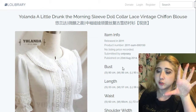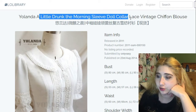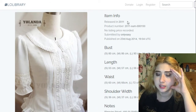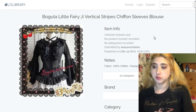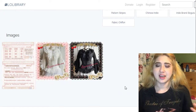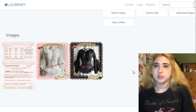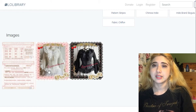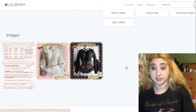This blouse is by Jolanda, with a weird translated name: Little Drunk the Morning Sleeve Doll Collar Lace Vintage Chiffon Blouse. This one is by Boguta — Little Fairy G Vertical Stripes Chiffon Sleeves Blouse. I live in Mexico, so a lot of these blouses are more breathable and sheer rather than heavier winter-type pieces, since it doesn't really get that cold here anyway. Lolita also already has a lot of layers with the petticoats, long socks, tights, and bloomers, making it quite cold-weather friendly.